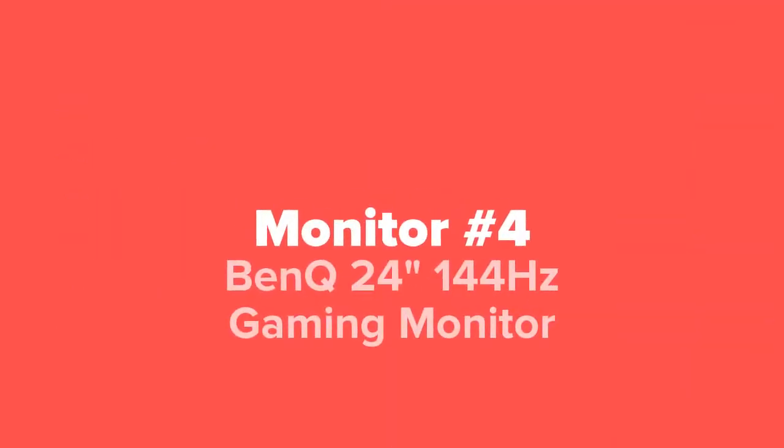Coming up next in our number four spot, we've got the BenQ 24-inch 144Hz gaming monitor.